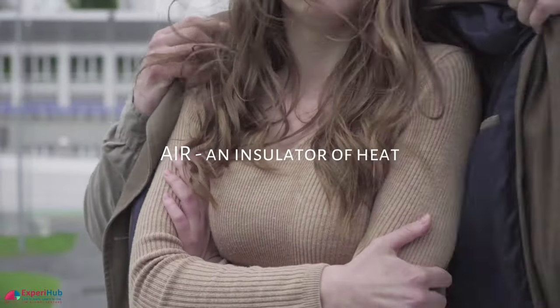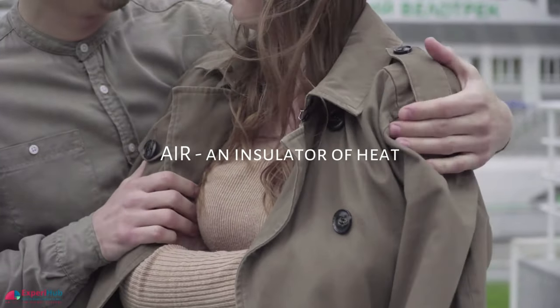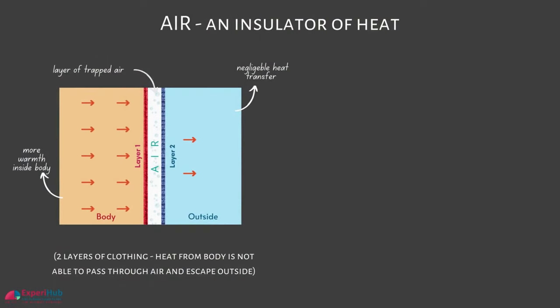So let's get back to what happens when we wear two thin woolen sweaters, or cover ourselves with two thin blankets instead of a thick one. In this case, some air gets trapped in the gap between the two layers of clothing. As we have just learned, air is a poor conductor of heat, and this layer of air molecules between the sweaters or blankets acts as a thermal insulator, thus preventing the body heat from escaping into the surroundings.